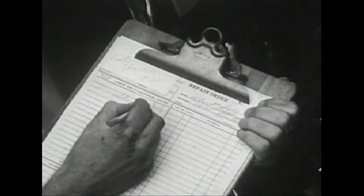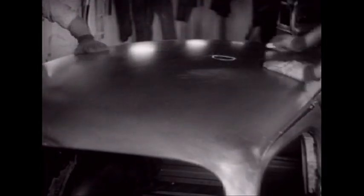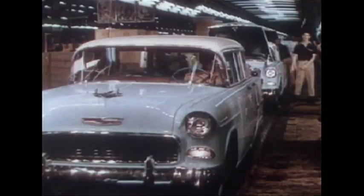Date-coded parts are documented, rivets and welds placed exactly, even assembly line markings and paint dabs are recreated, all for a car to look as though it just rolled off the assembly line.